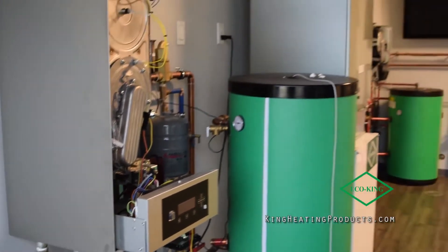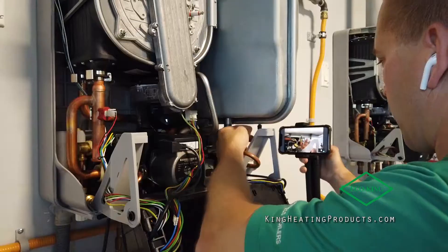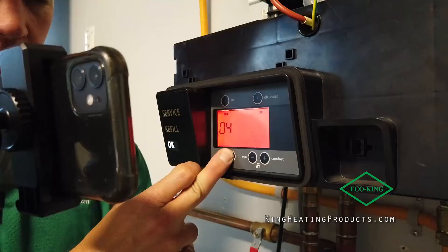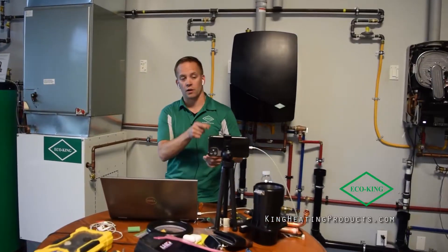We're now upstairs in our training facilities. This is where we bring contractors in and show them live fire, how our units work, correct piping practices — you name it. But this will also show you the product line that we currently have.